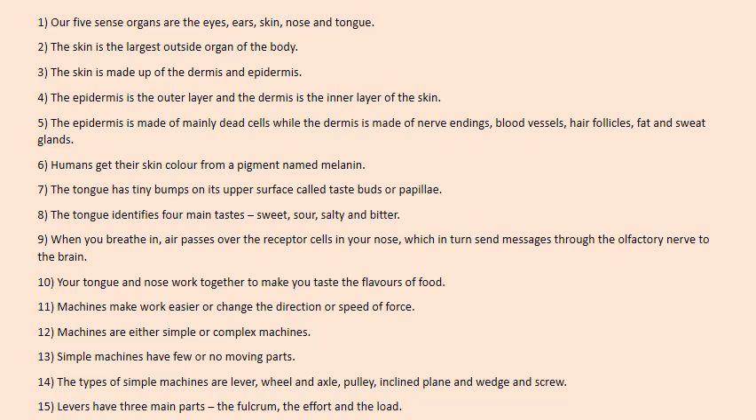The tongue has tiny bumps on its upper surface called taste buds or papillae. The tongue identifies four main tastes: sweet, sour, salty and bitter. When you breathe in, air passes over the receptor cells in your nose, which in turn send messages through the olfactory nerve to the brain. Your tongue and nose work together to make you taste the flavors of food.